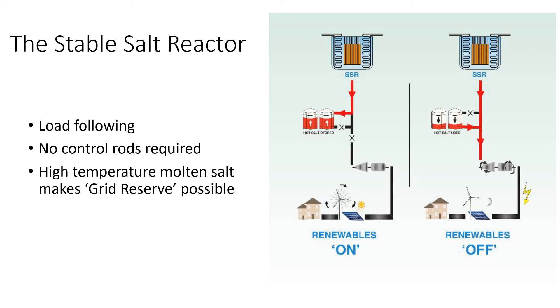The stable salt reactor is load-following, meaning that if electricity demand increases, the reactor produces more power, and if demand decreases, the reactor slows down — with no moving parts required. Because the molten salt is very hot at around 600 degrees, it can also be used to heat up additional molten salt in an insulated storage tank when demand is low, and then the storage tank can be used to produce electricity at times of high demand. This makes it fit well with intermittent renewable sources — when renewables are providing enough electricity on their own, the stable salt reactor heats up the storage tanks, and when renewables aren't doing well, the reactor can power the grid with the help of heat from the storage tanks.